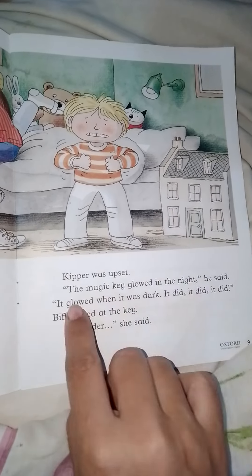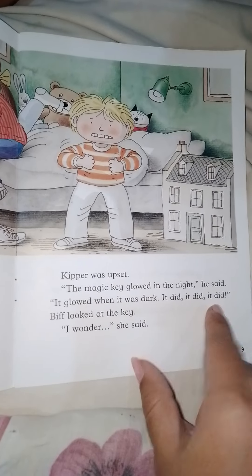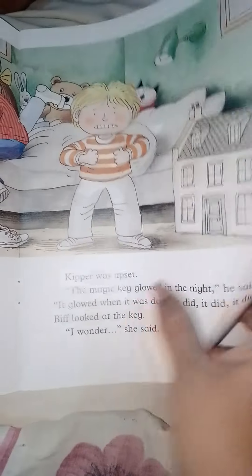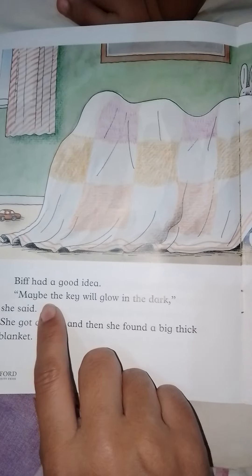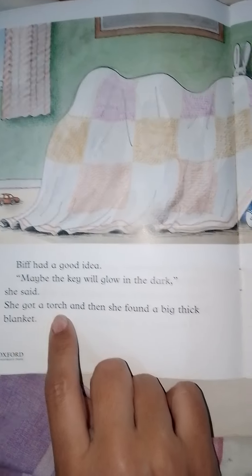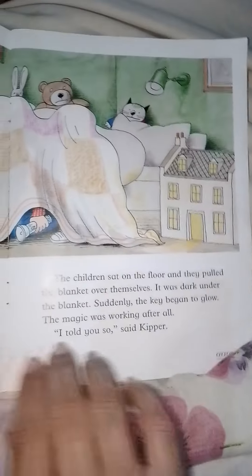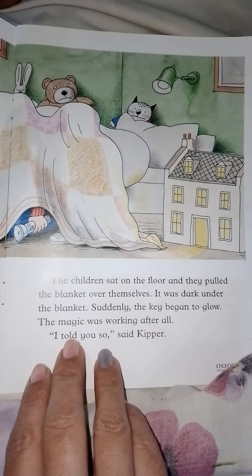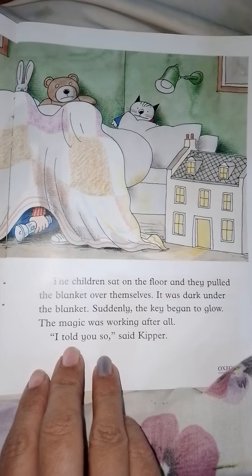Kipper was upset. 'The magic key glowed in the night,' he said. 'It glowed when it was dark — it did, it did, it did.' Biff looked at the key. 'I wonder,' she said. Biff had a good idea — maybe the key would glow in the dark. She got a torch and a big thick blanket. The children sat on the floor and pulled the blanket over themselves. It was dark under the blanket. Suddenly the key began to glow — the magic was working after all.